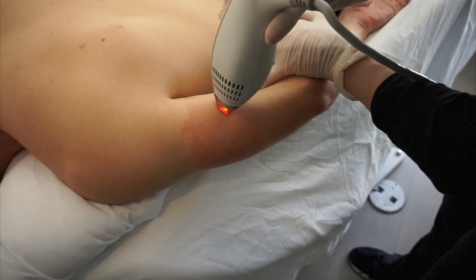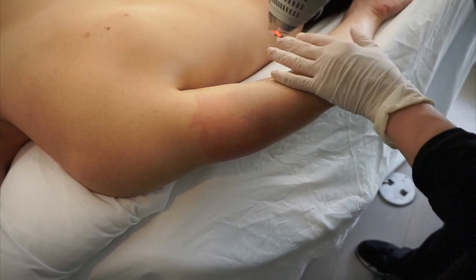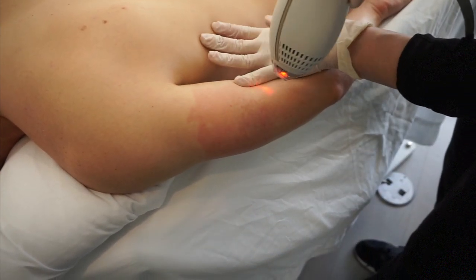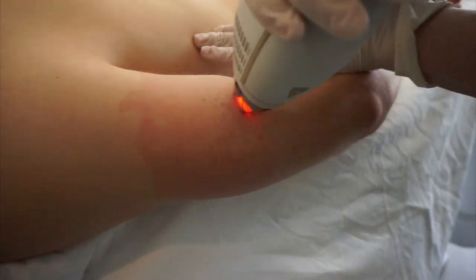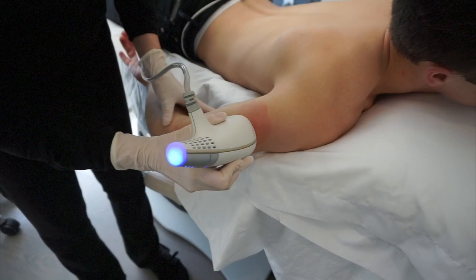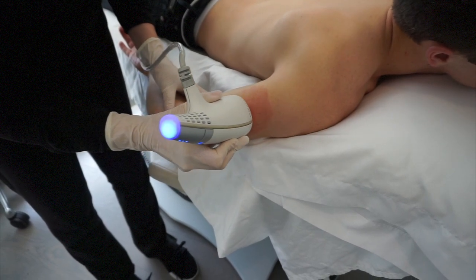I'm just going to pass this laser over the entire area — up to eight passes — and it's going to help the skin behave properly so that this clogged keratin and hair can be unclogged, and the skin from then on will shed properly and won't clog. Keratosis pilaris affects a lot of people of all skin types.